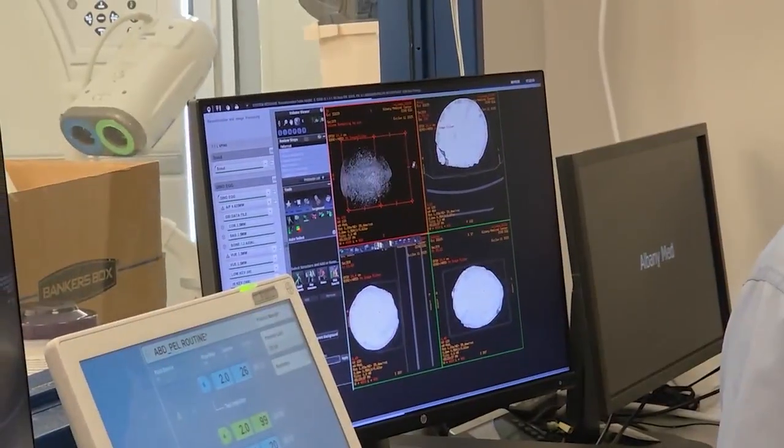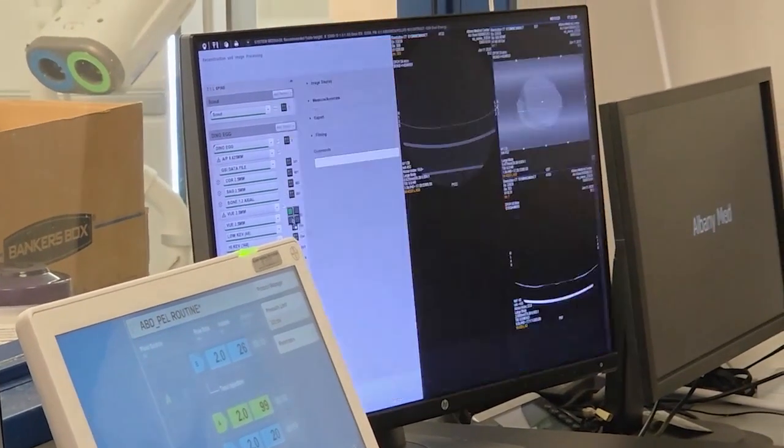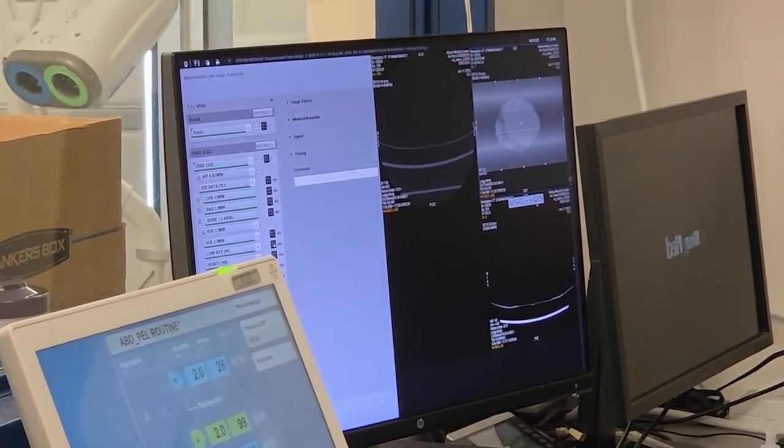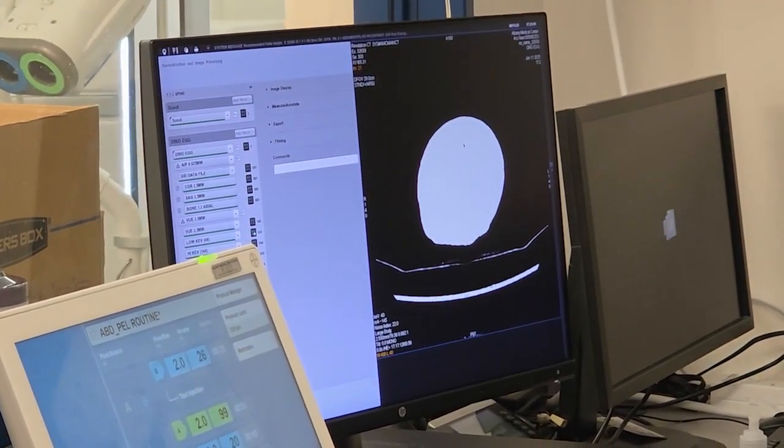We're not really making out any particular structures here. I think the issue is that it's all very dense, and so we've been trying to play around with the images to see if we can see anything that stands out, like maybe a bone within the egg. I can't really make anything out. But that does not mean it's empty.